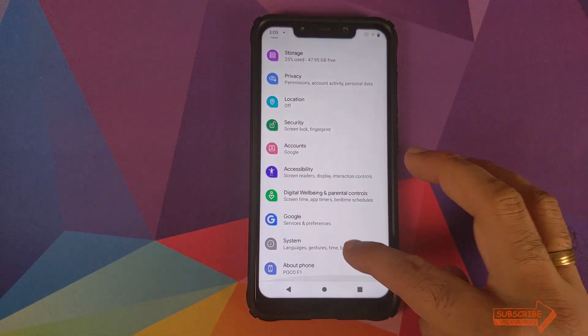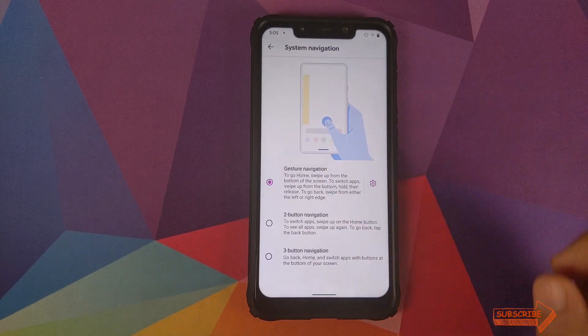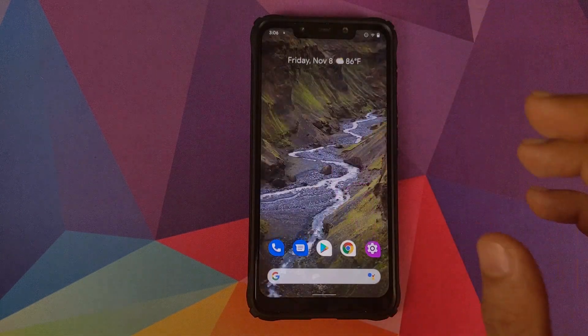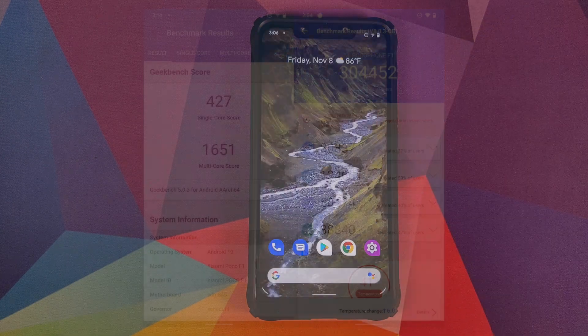As for the assistant, if you go into Settings and enable full screen gestures, which are present in this build, and use gesture navigation, you do get Android 10 gestures, though they are a bit buggy. The assistant is still the old style, so you do not get the new style assistant — it's unclear when they'll implement that.